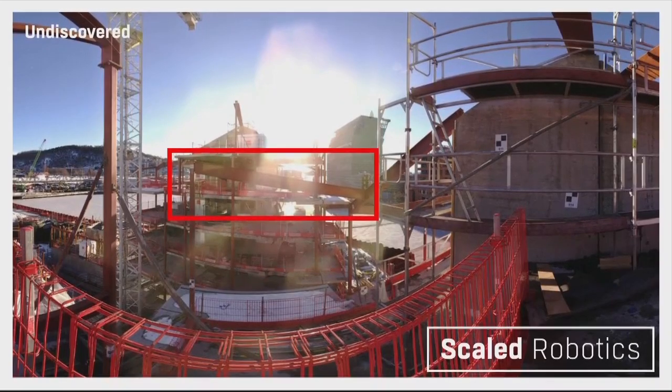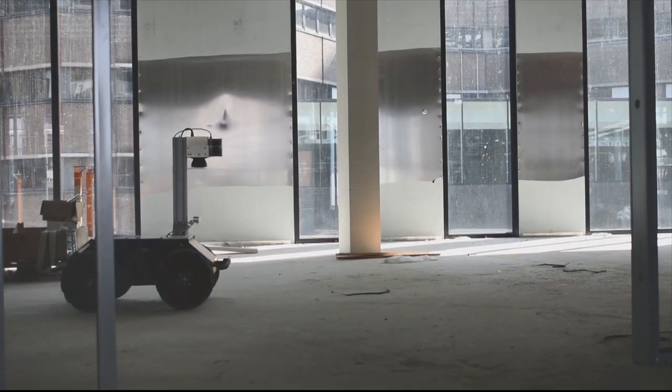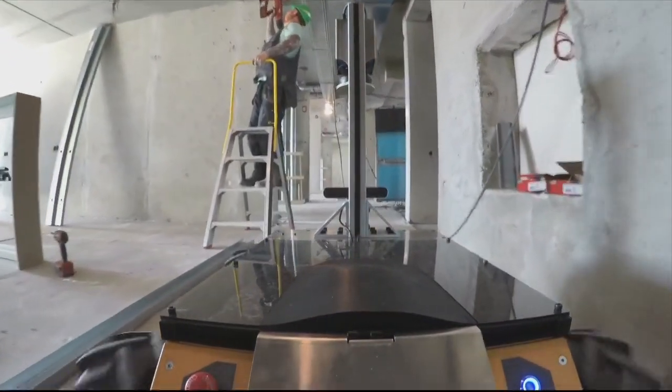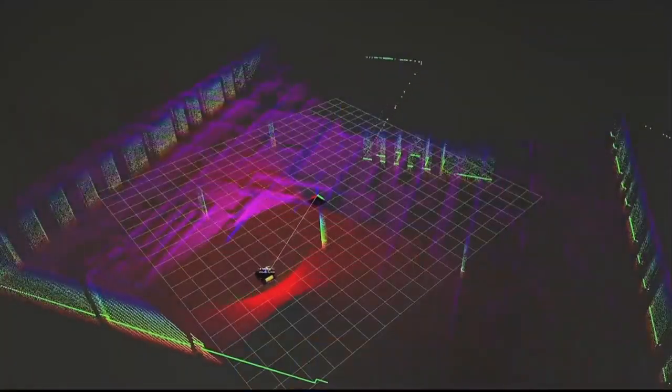So how do we do all this? Our robots drive around site building detailed 3D maps of the environment. This captures the current state of the construction project. This data is then automatically uploaded to our servers in the cloud where it is analyzed by our software.